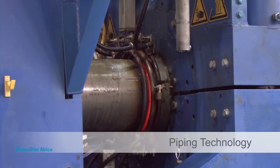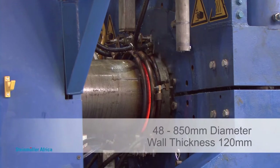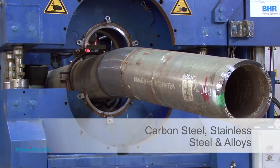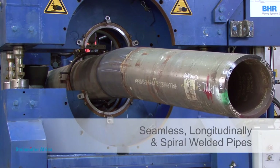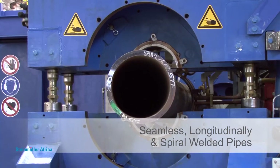The Kojifex Induction Bending Machine can bend pipes of 48 to 850 mm in diameter, with a maximum wall thickness of 120 mm on all grades of carbon steel, stainless steel and alloys, with finite accuracy of shape. It can make custom-made bends and complex bends on seamless, longitudinally and spirally welded pipes.